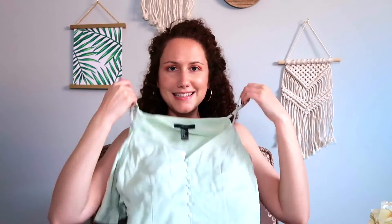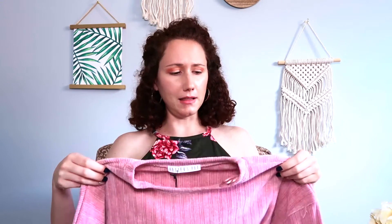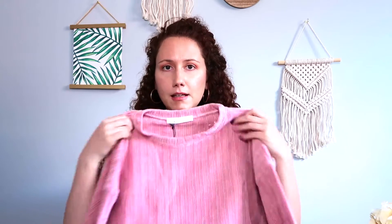Last but not least, I got this ribbed boxy sweater and it's super soft. I love this mauve rose color — so pretty. Sometimes it does get cold in the office at work, so if it's a rainy day or if it's fall I could wear this. Oh, look at these sleeves! All right, let's get into the try-on.